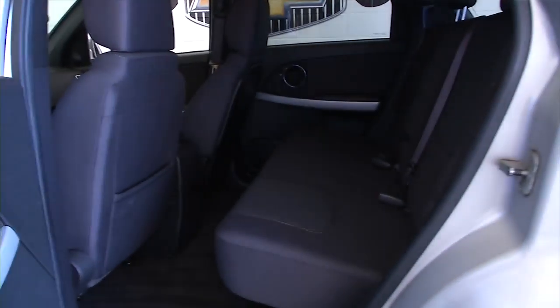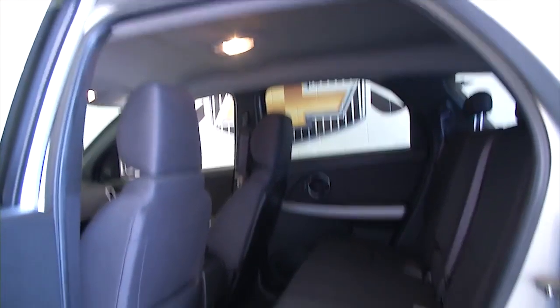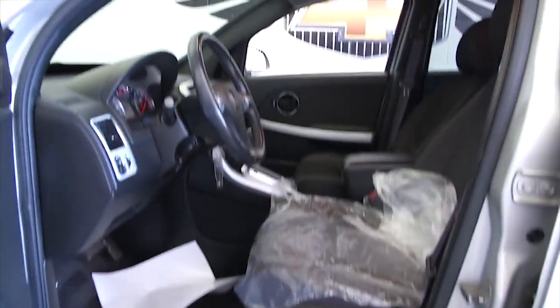Interior is a black cloth interior, looks to be in real good condition. This vehicle was just detailed, so it's got the plastic on the seats because they're still a little damp, and the paper mats.